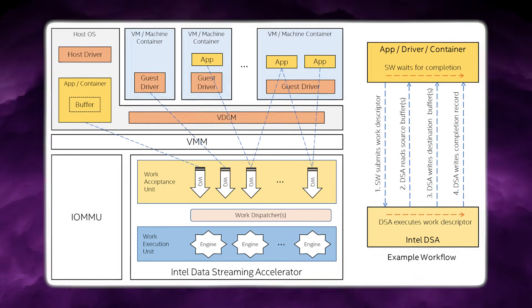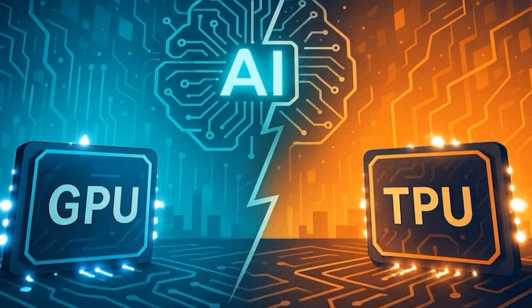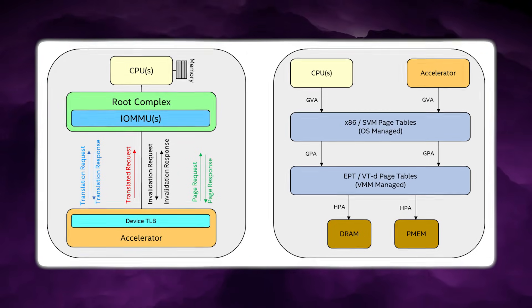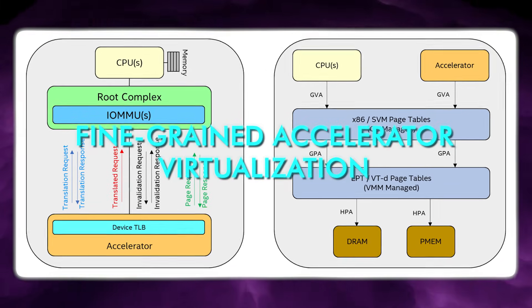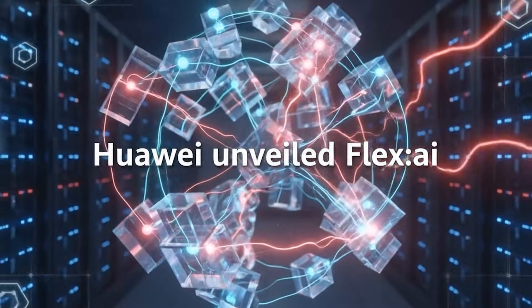Traditional schedulers treat each accelerator as an indivisible unit where a job either takes the whole card or waits. That model works if one job can fully saturate the device, but it fails badly for inference, multi-tenant systems, and mixed workloads. Flex.ai replaces that rigid model with fine-grained accelerator virtualisation, dynamically slicing compute, memory, and bandwidth into smaller virtual instances that can be created, resized, merged, or destroyed at runtime.